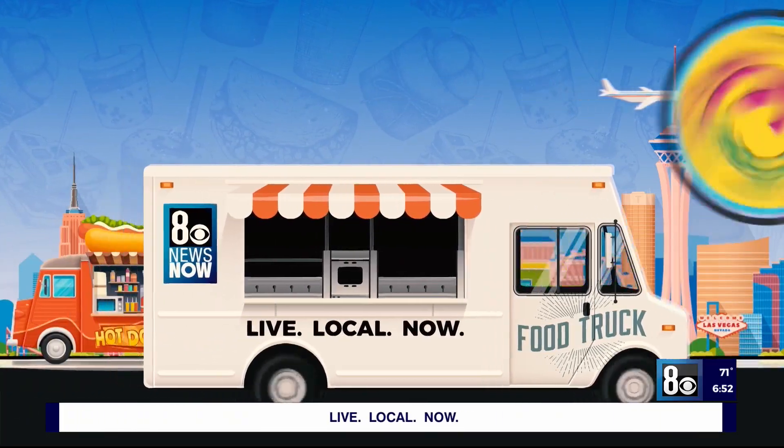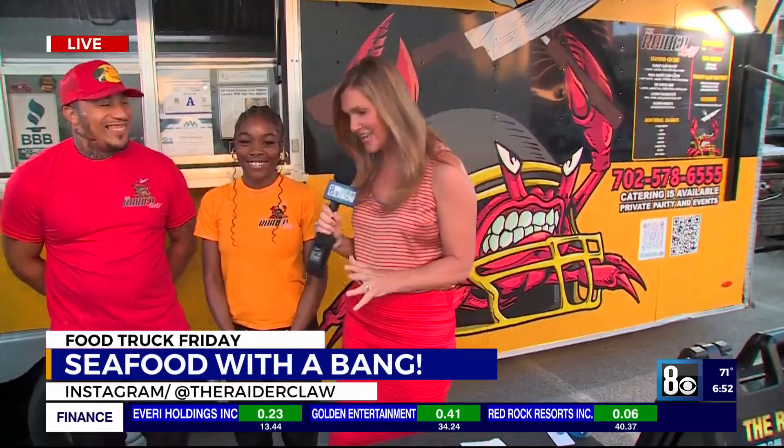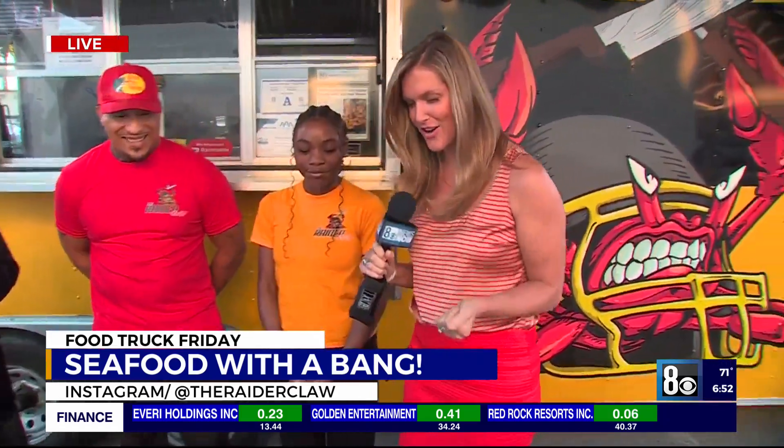The food. Oh my goodness. Jerry, you are missing out because this is about the most epic spread of food that I have ever seen. Robert with Raider Claw here.